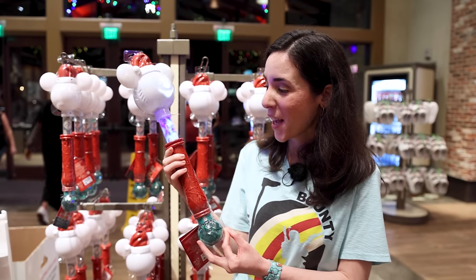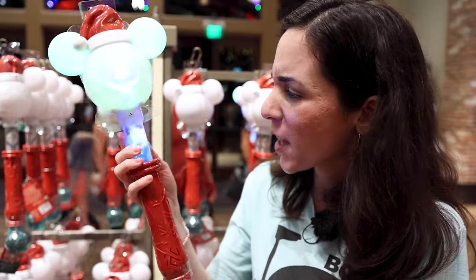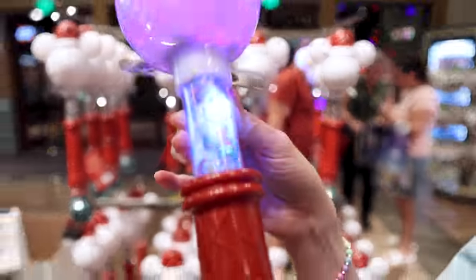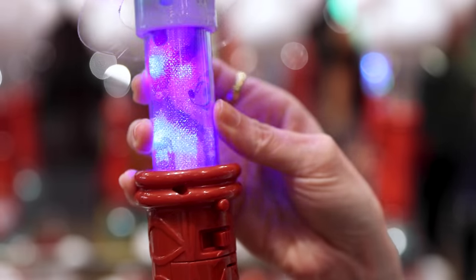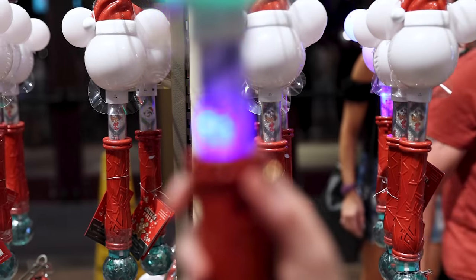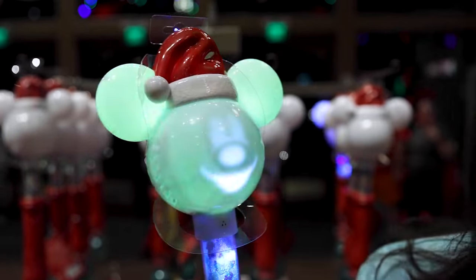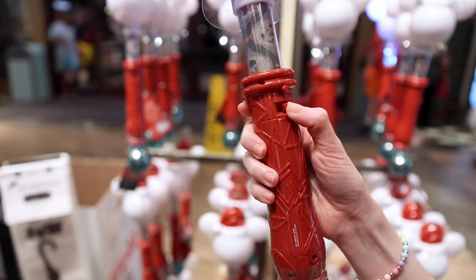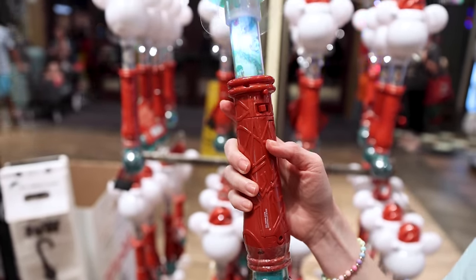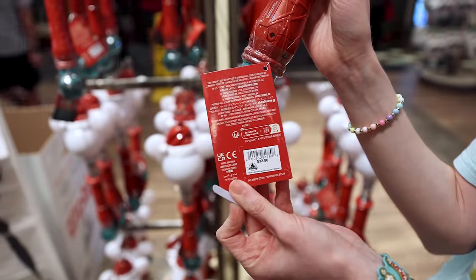I think a little kid would be in love with this wand. This is a Santa Mickey Christmas wand. It has so many features — Mickey and Friends are visible in this sparkly part of the wand, and you can see Donald and Mickey himself. When you press it, Mickey's whole face changes colors. There's another feature where it's supposed to let out snow — so instead of bubbles, it's snow. The price on this is $32.86.